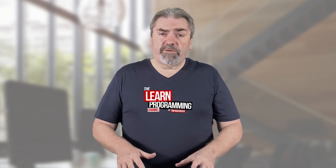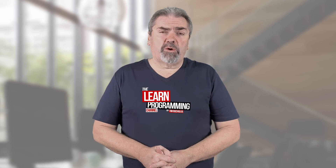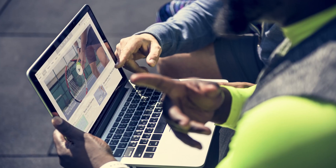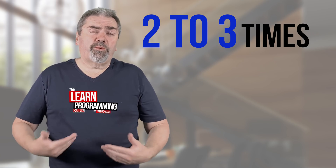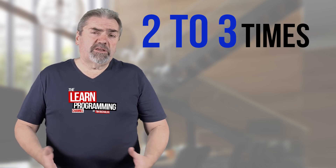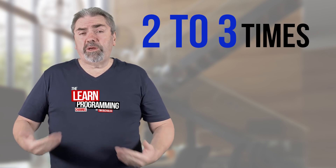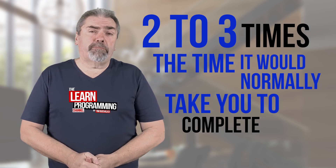So if you think about it, if you're going through a book or looking through your programming course videos, you'll find that it'll take longer because you're pausing the video, typing in the code, and then continuing. So at the very least, you want to allow probably two to three times the total number of hours in a programming course, and two to three times the amount of time it would normally take you to complete a book.